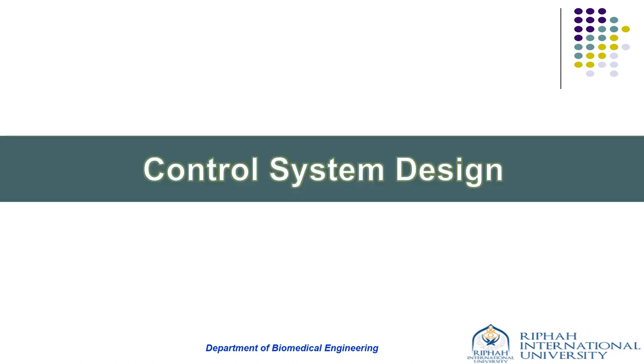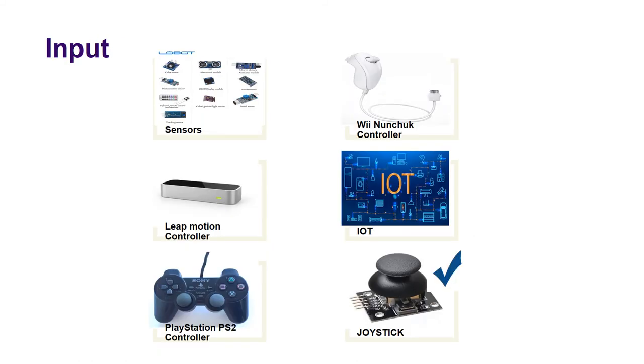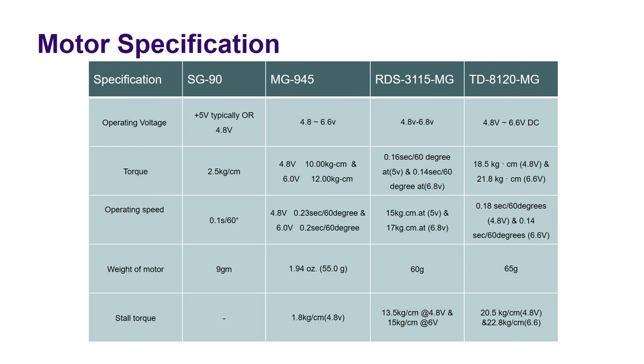For the control system, Arduino was selected as the controller because it is easily programmable and supports various communication facilities with other devices and microcontrollers. The main idea was to use a wireless joystick, but due to lockdown we couldn't order it, so an Arduino-compatible KY-023 joystick module was used to send input commands to the controller, resulting in actuation of the servo motors. Motors were selected by examining datasheet specifications along with attributes like the weight of the robotic arm and availability in Pakistan.